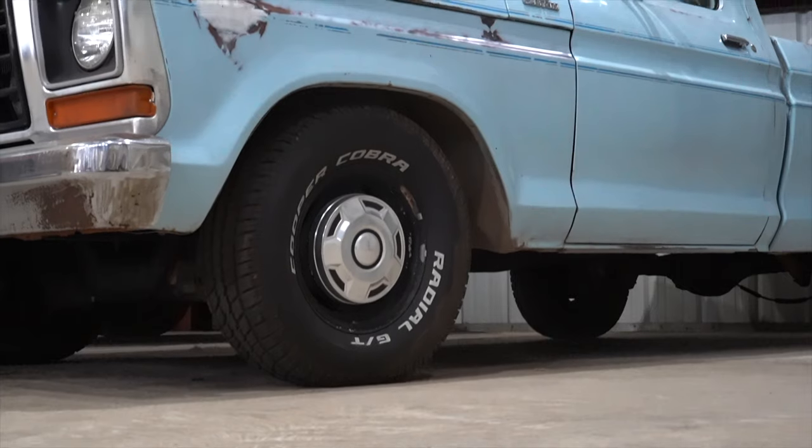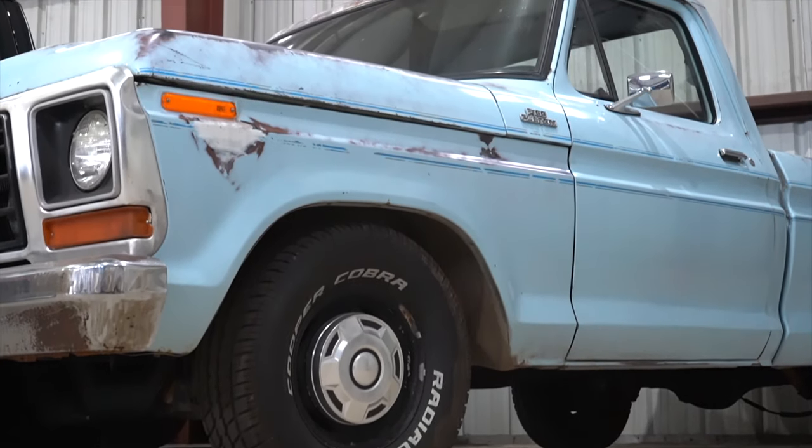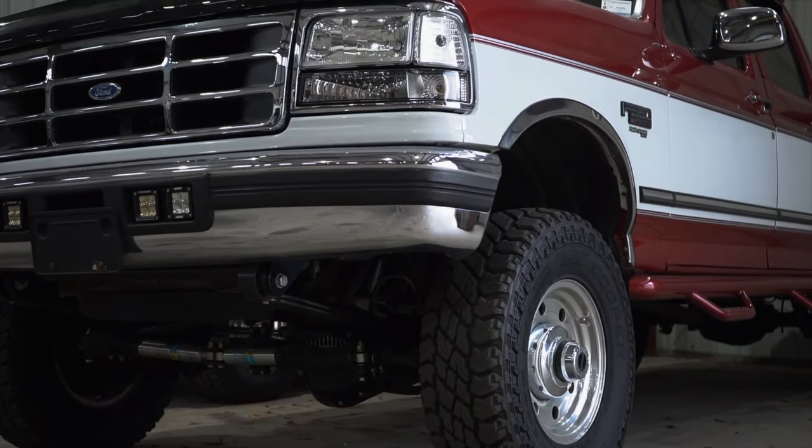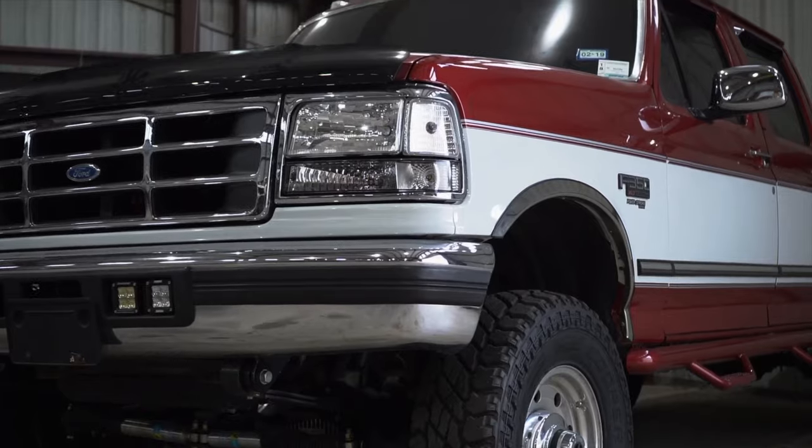Hey guys, Paul from Complete Performance here, one of the co-founders. We wanted to do a short video on our new facility and our new web store that's come out. We have found over the years that the industry has grown quite a bit around these particular trucks. We have seen a lot of people finding their grandparents' trucks to restore, finding their dad's old truck to restore, and just a renewed interest in these that has just blown through the roof.